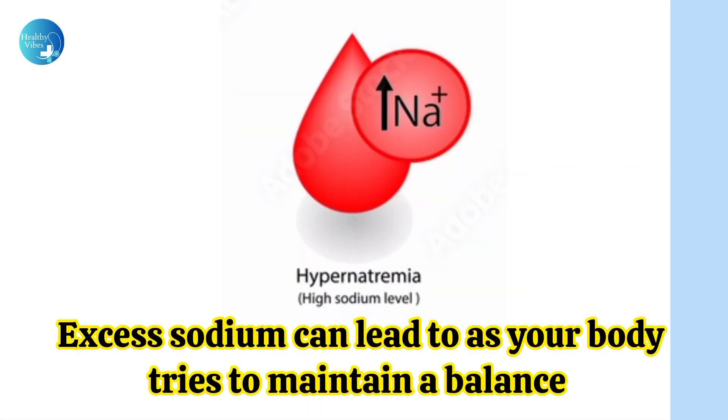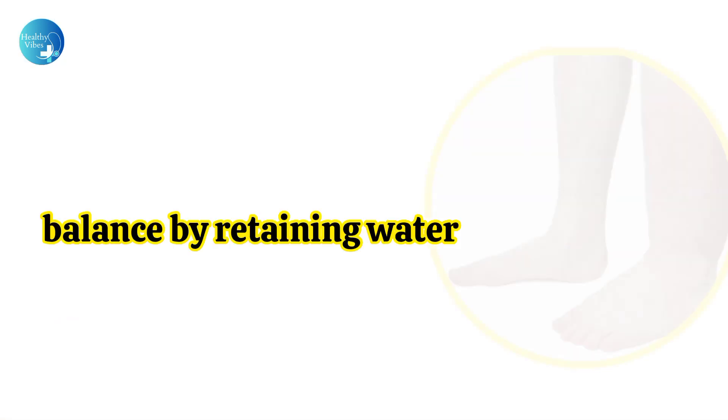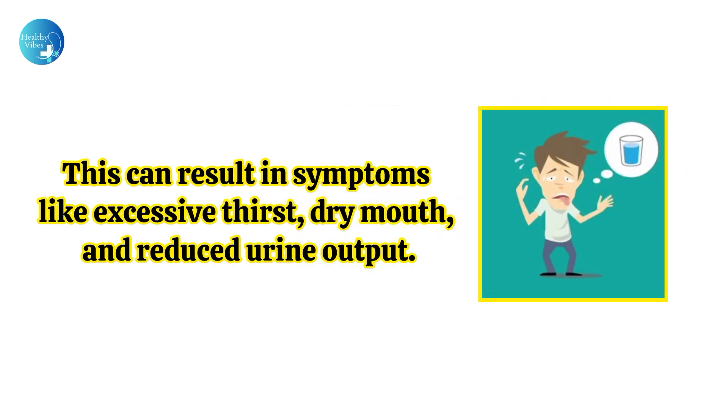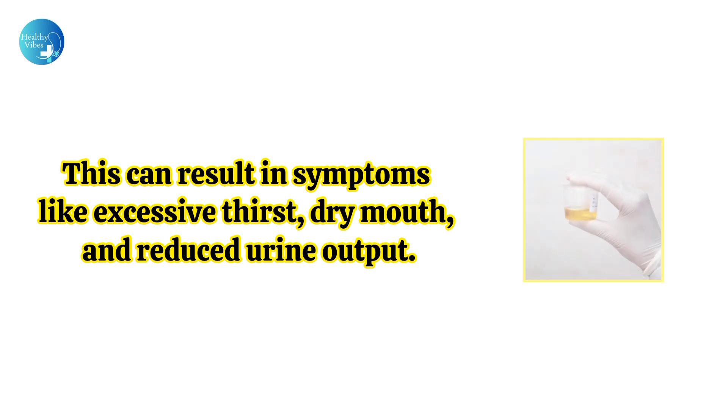Dehydration: Excess sodium can lead to dehydration as your body tries to maintain a balance by retaining water. This can result in symptoms like excessive thirst, dry mouth, and reduced urine output.